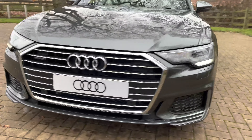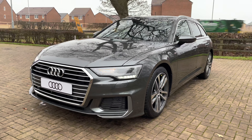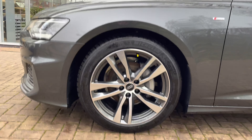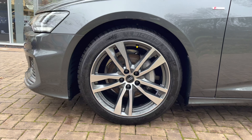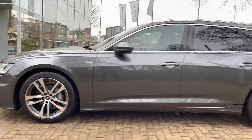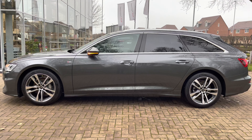Starting the 360 tour of this stunning A6 Avant, we do notice the aluminium grille at the front of the vehicle, as well as the LED headlights, which are perfect for every weather condition to improve visibility for the driver. We also have the stunning 5-spoke aluminium design alloy wheels down below.